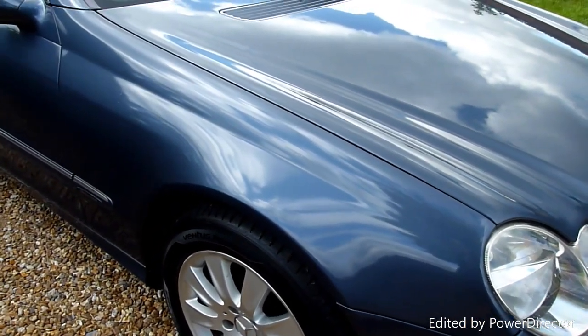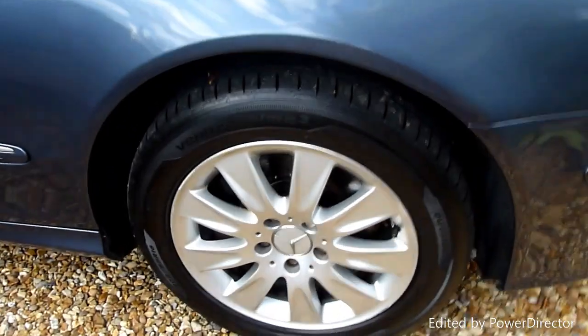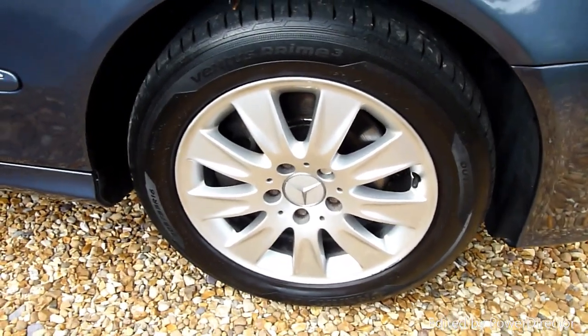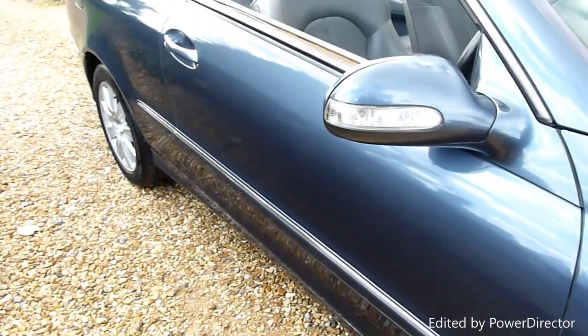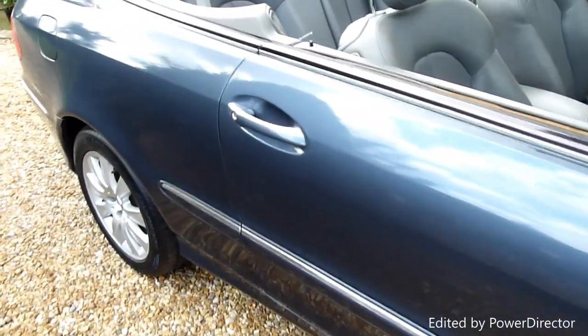Starting on the front wing here, no marks or anything on there, all really lovely. As is the front wheel — you can see that's really nice. Coming along the driver's side, no marks or scratches along here.